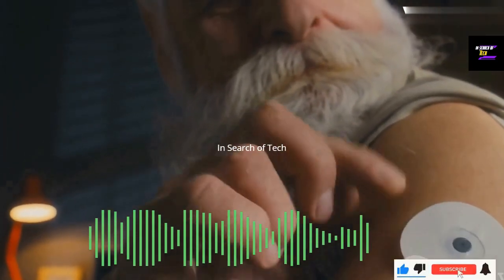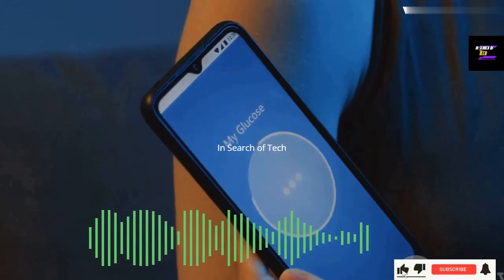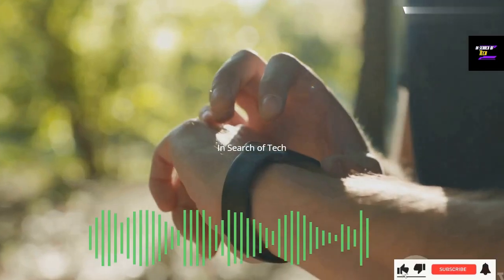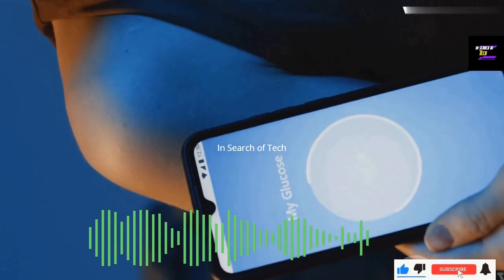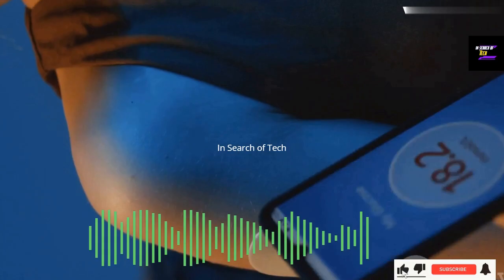This feature offers a significant advantage, especially for those who need to monitor their blood glucose levels frequently throughout the day. By integrating your CGM device with your Apple Watch, you can eliminate the need for constant finger pricks. This makes glucose monitoring more convenient, less intrusive, and helps you manage your diabetes more effectively.